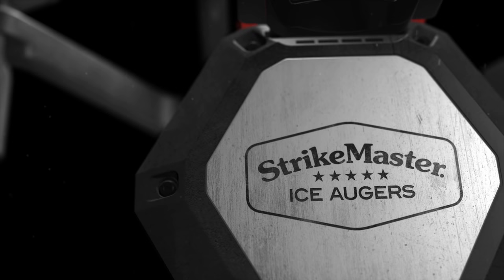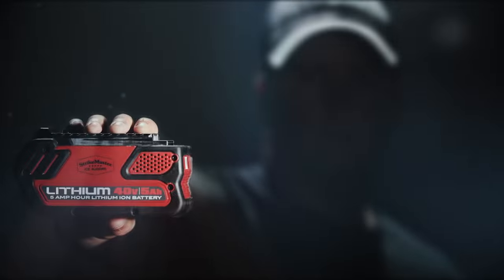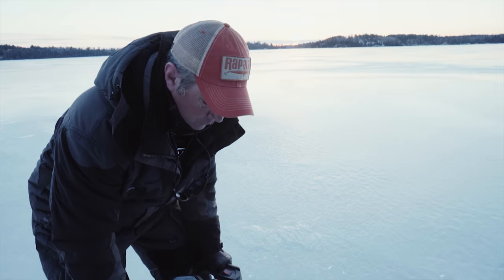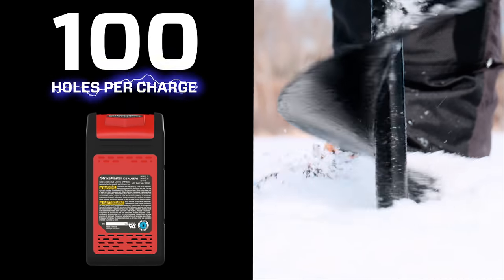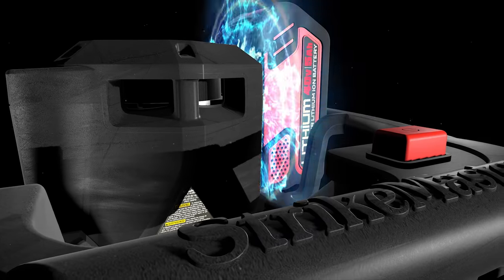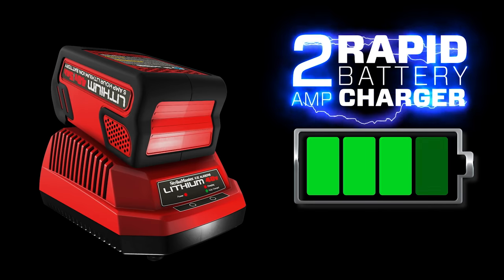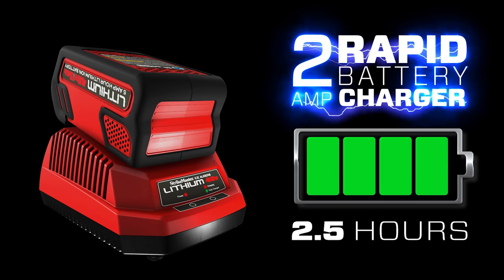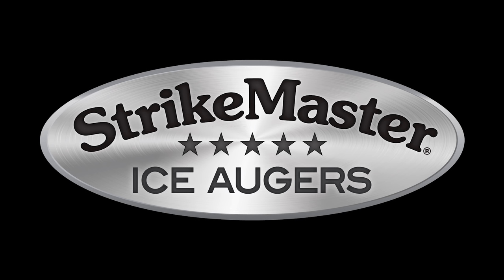StrikeMaster introduces the new Lithium 40 Volt — everything you've ever wanted in an ice auger. With a 40% increase in cutting speed over the competition and up to 100 holes per charge, the Lithium 40 Volt has the power and stamina you need, and the 2 amp rapid charger can bring a fully discharged 40 volt battery pack to a full charge in as little as two and a half hours. The new Lithium 40 Volt — only from StrikeMaster.